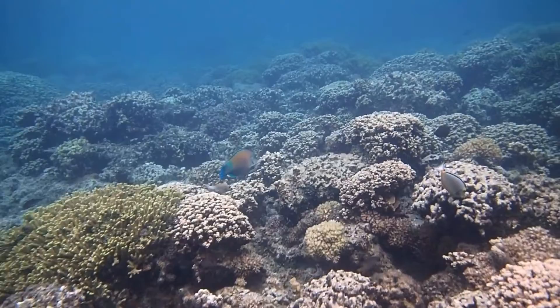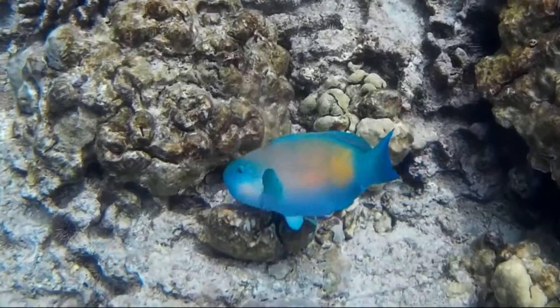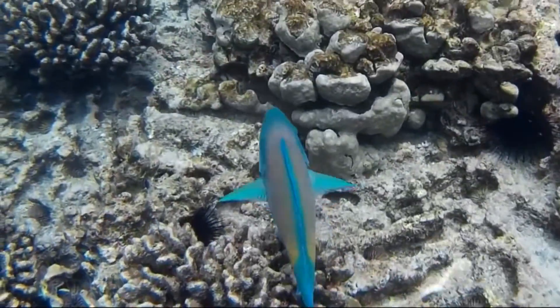They may travel alone or in groups. They use their side fins to swim forward.